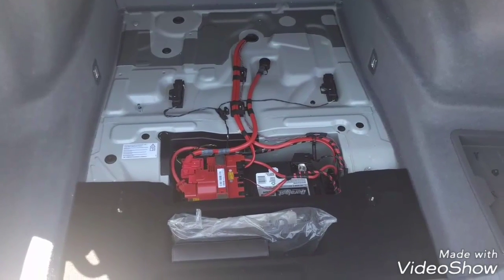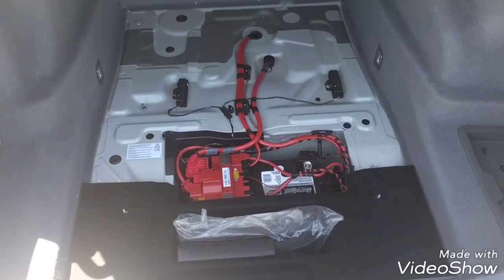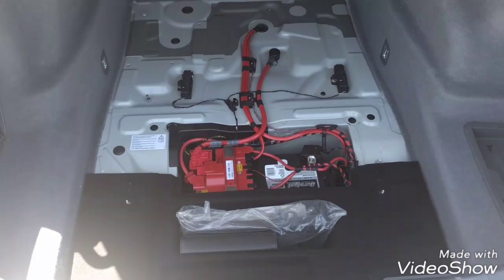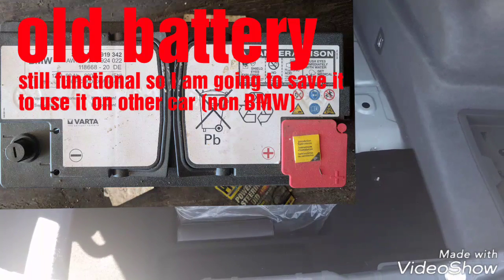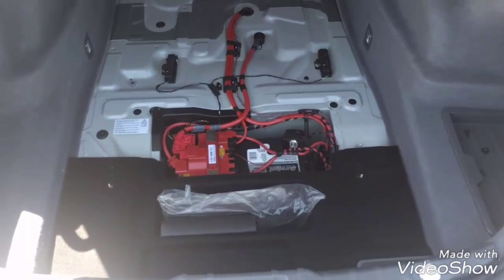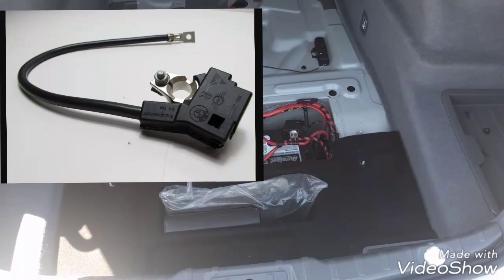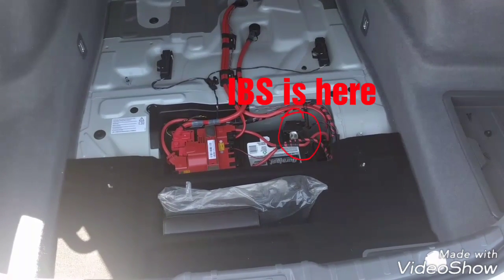I'm going to talk about the battery. The problem I had with this BMW was a message on my dashboard and my iDrive saying 'increased battery discharge.' To fix this problem, I needed to replace the battery, and that was the solution. If replacing the battery doesn't fix your problem, you may have problems with your IBS sensor — Intelligent Battery Sensor — which is located on the battery.